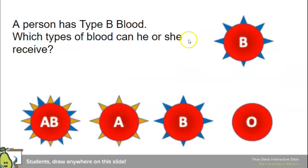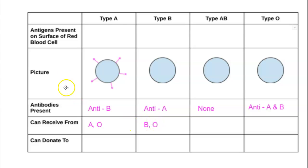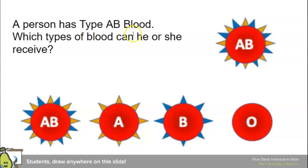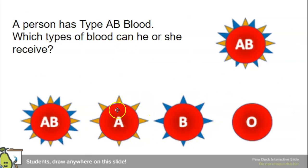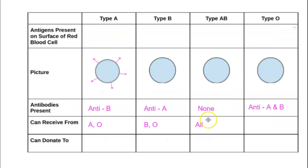Next, type B — which blood types can they receive? They can't receive AB because they don't have orange A spikes. They can't get it from A either. They could get it from B and from O, since O doesn't have any antigens. So type B can receive from B and O. For type AB, they recognize all antigens, so they can get blood from all blood types — A, B, AB, and O.